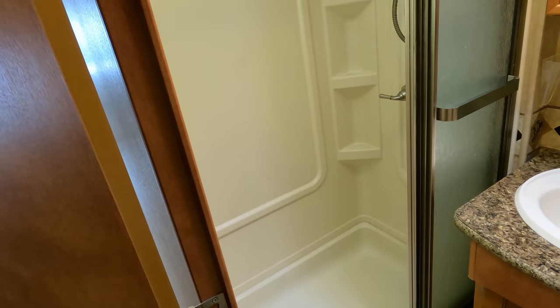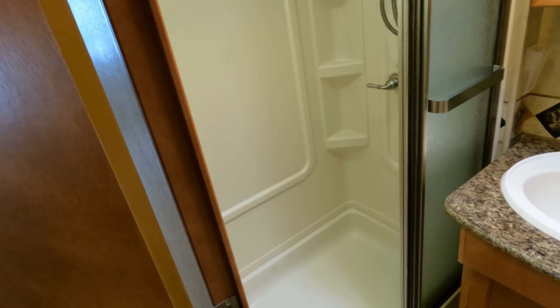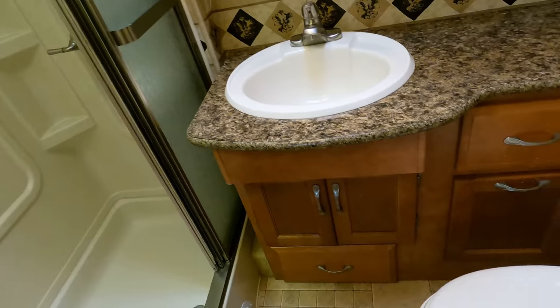There's a skylight and the shower has not bleached yellow from the sun, which means it hasn't been stored outside much when not in use. The toilet looks good.